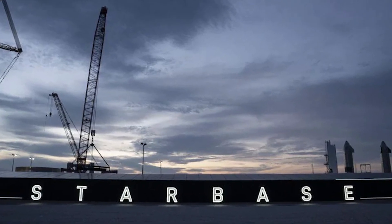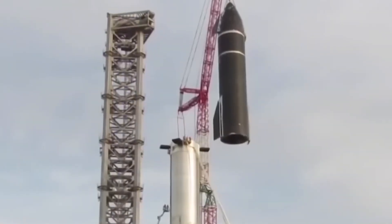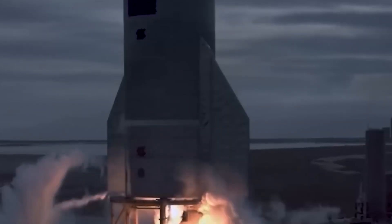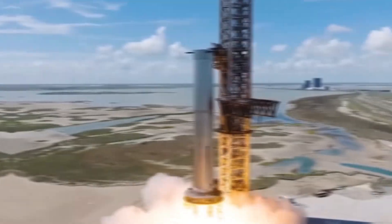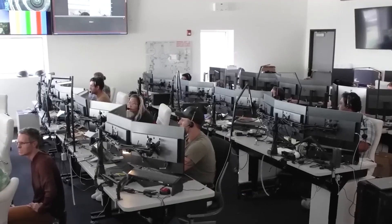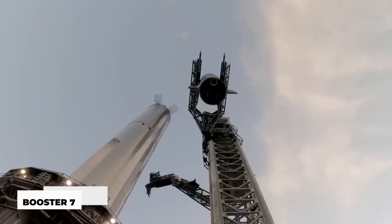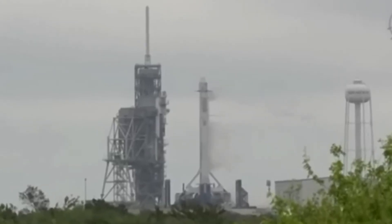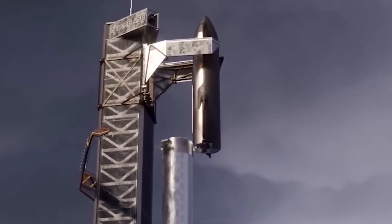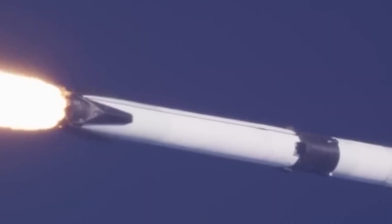At Starbase, a SpaceX facility in South Texas, the chopsticks are arms affixed to Mechazilla the launch tower. The latest video demonstrates how Mechazilla uses the chopsticks to raise and lower Super Heavy rockets and Starship Spaceship, the two components of SpaceX's massive next-generation Starship vehicle. The stacking of Ship 24 on Booster 7 on Thursday, October 20th is seen in the video, which SpaceX tweeted out on Friday, October 21st. If testing goes well, the first-ever orbital test flight for the Starship program might take place within the next few months, and SpaceX is preparing this pair for it.